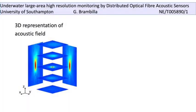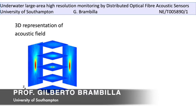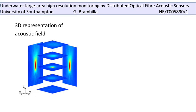The aim of this project is to monitor underwater acoustic fields over large areas using distributed optical fiber sensor systems. Typically, sub-sea acoustic sensing is performed with point sensors, and when large areas need to be monitored, arrays of these sensors are connected together.